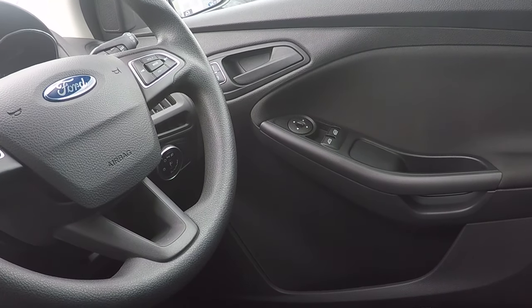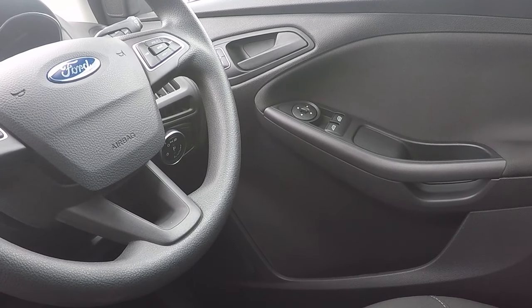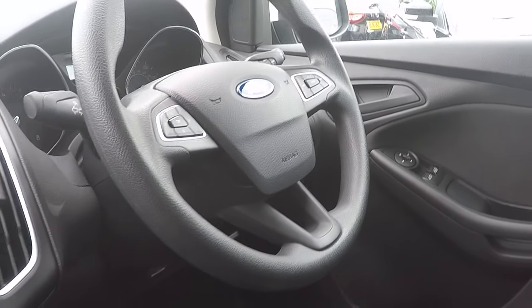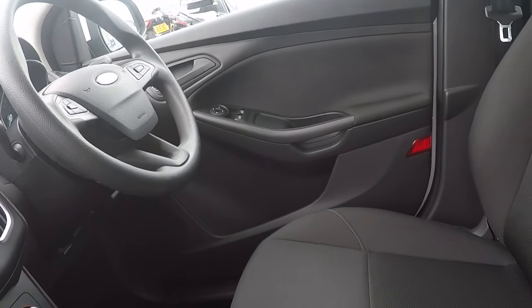Electronic adjustable front mirrors, electronic front windows, and a beautiful car throughout.